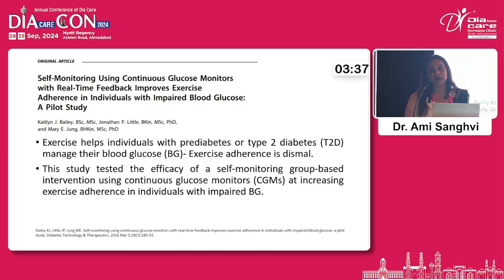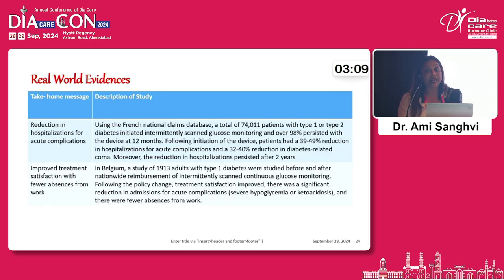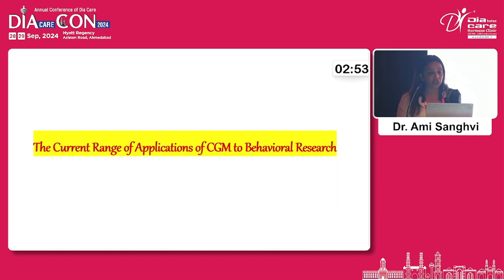Exercise has been covered in earlier talks, but using a CGM there also helps a patient understand glucose trends and may help them exercise better. A lot of real-world evidence from patients on CGM — especially type 1s — shows lower HbA1c, improved hypoglycaemia unawareness, reduced severe hypoglycaemic episodes, reduced hospitalisation due to acute complications, and improved treatment satisfaction with fewer absences.